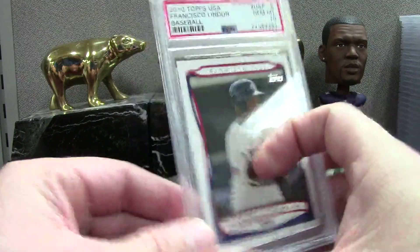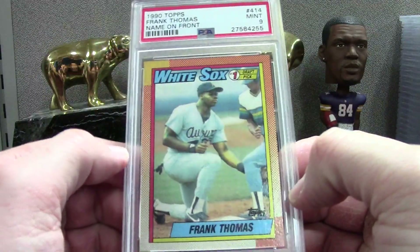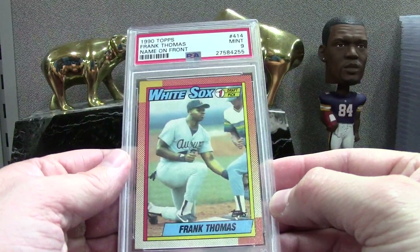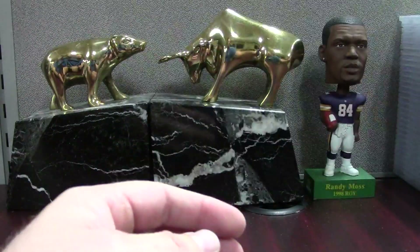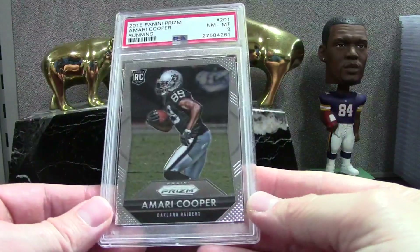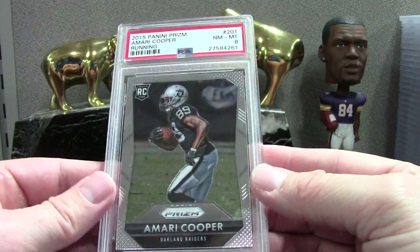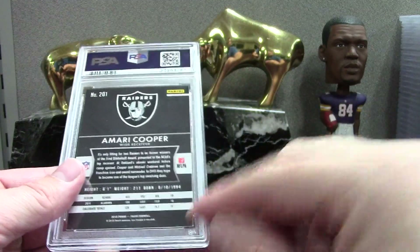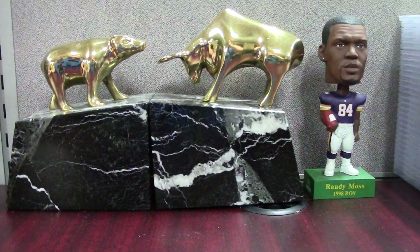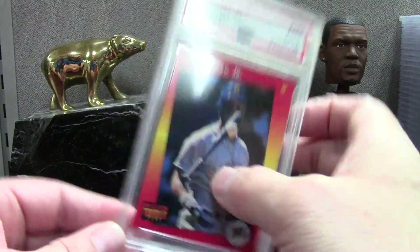Here's a PSA 10 on that Lindor. I want to show this Frank Thomas — Mint 9. I was expecting a 9 or higher on these so I'll take the 9 — I probably won't keep all the Frank Thomas 9s, check them out in the store. Amari Cooper Prism PSA 8 — I definitely missed something here, maybe a little wrinkle on the edge. Triple Play pack-pulled Griffey — he's throwing the bat at the ball — Mint 9.